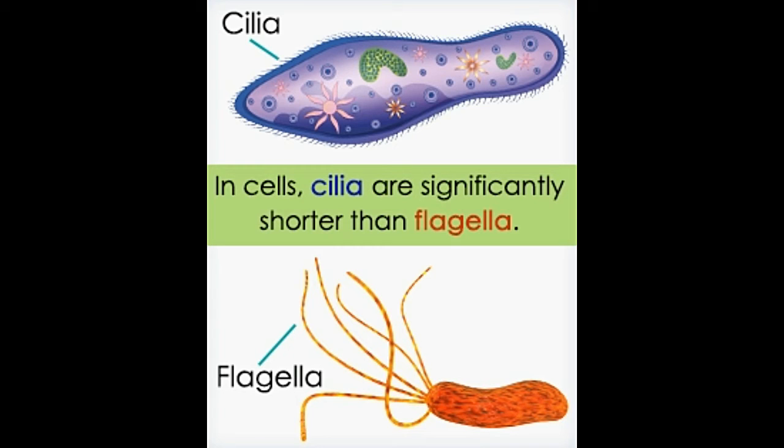These structures made up of microtubules are arranged in a 9+2 format. At the core lie two pairs of microtubules that are encased within 9 pairs of microtubules. However, these tiny propellers are different in the context of size, length, appearance, and the type of cell to which they are attached.